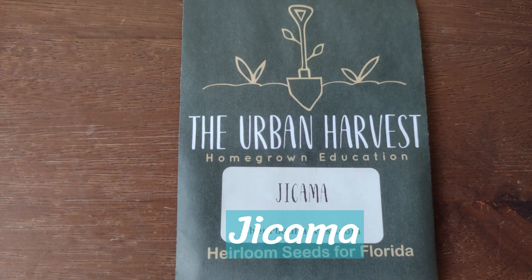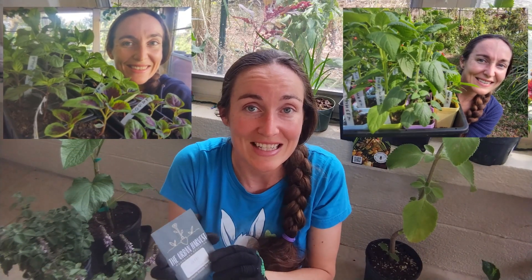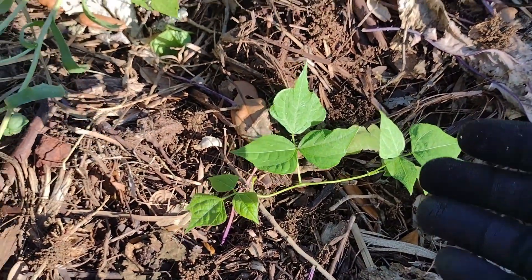I already have jicama seeds and the plant growing out back, but I did get more seeds. If you saw my spring seedling tours, I showed my jicama seedlings. This happened last year too — my jicama will come up but just struggles. There's always a plant or two that makes it out of the few years I've been growing it. Even though I do save some seed, this was me just making sure I always have backups. That's why I always say: buy a lot of seed and save a lot of seed, because it helps you feel more comfortable in growing.